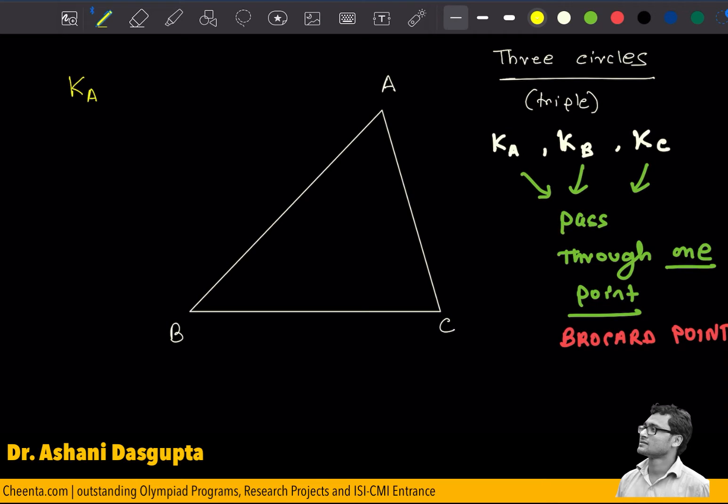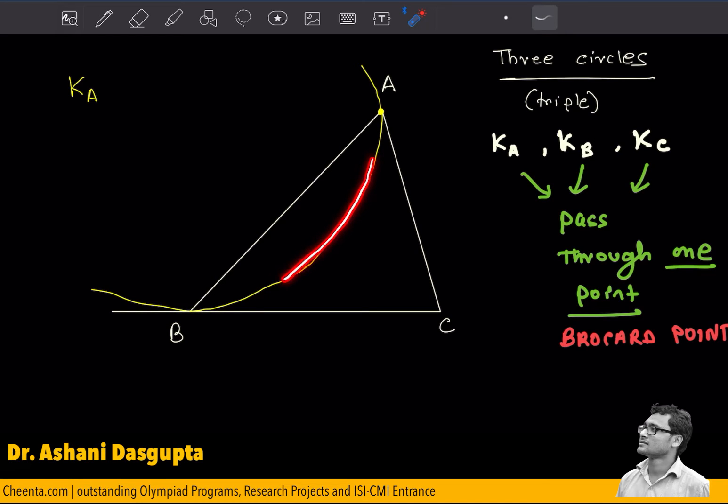Let me first give you the construction: how do you construct Ka, the first circle? Well, it passes through point A, and it's tangent to BC at the point B. So if I extend this line BC, this yellow circle — I have drawn only part of it — is tangent to BC at the point B. This circle is known as Ka.